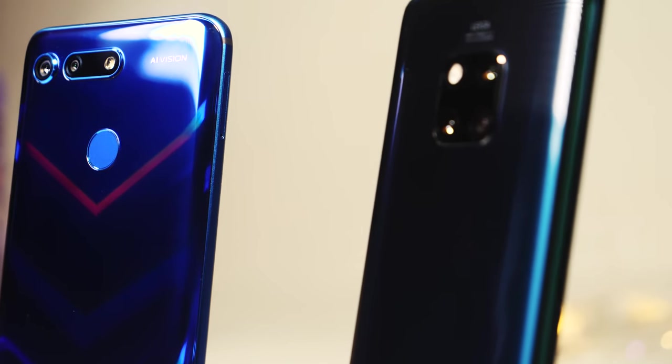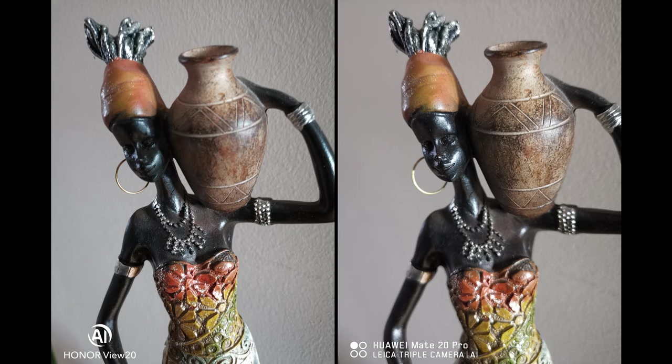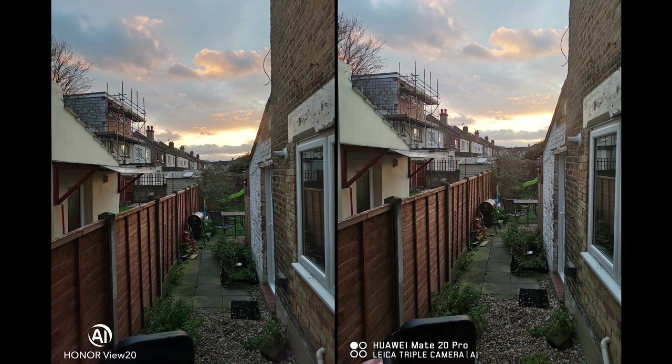Here we go — View 20 vs Mate 20 Pro. View 20 is on the left and we'll have the Mate 20 Pro on the right. Straight away I can see that these are two very different camera sensors: a much cooler tone to the View 20, almost a green tone, and much warmer colors on the Mate 20 Pro. One thing that might make all the difference in this comparison is the fact that the Mate 20 Pro is using Leica lenses.